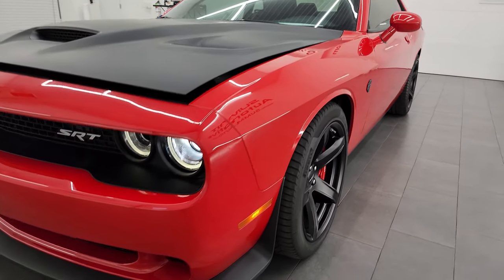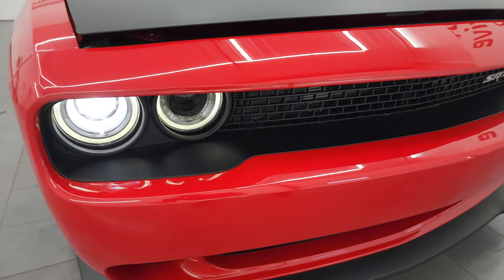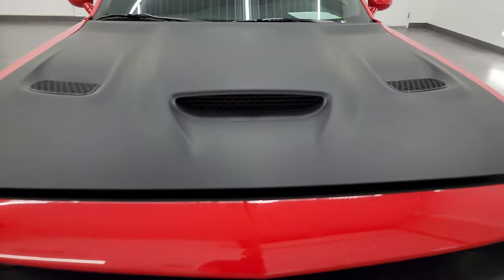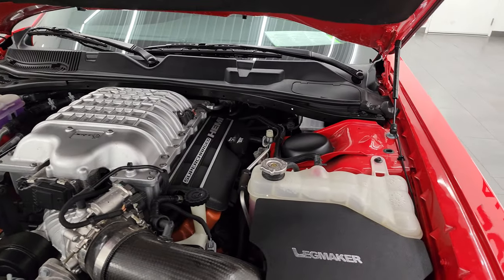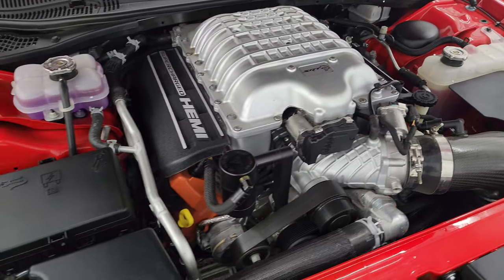I would personally like to thank you for checking out the video today and hopefully from this HD video you've been able to verify the quality, condition, options, and cleanliness of this car all the way around. HID lights and LED running lights — super, super clean. I'm going to venture and say this is probably one of the cleanest Hellcats we've ever had on our lot, and for what that's worth, we've had a lot of Hellcats.